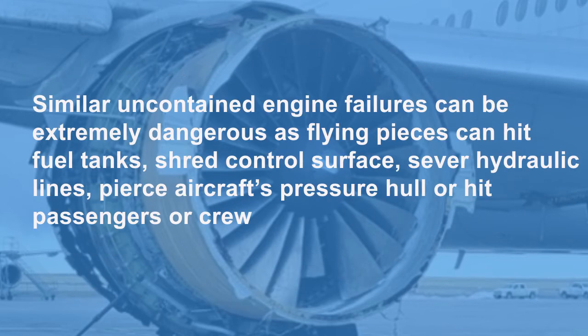Similar uncontained engine failures can be extremely dangerous, as flying pieces can hit the fuel tank, shred control surfaces, sever hydraulic lines, pierce the aircraft pressure hull, or hit passengers or crew.